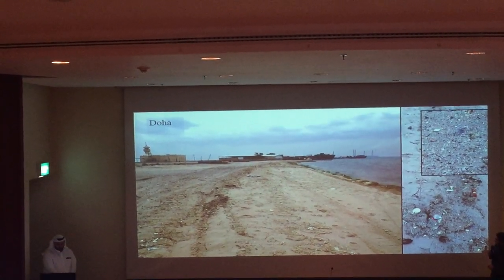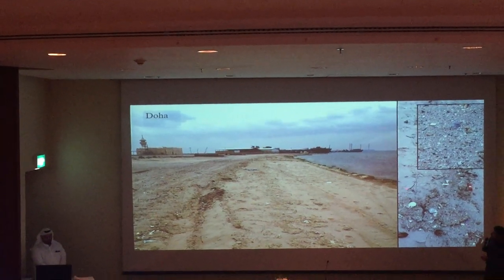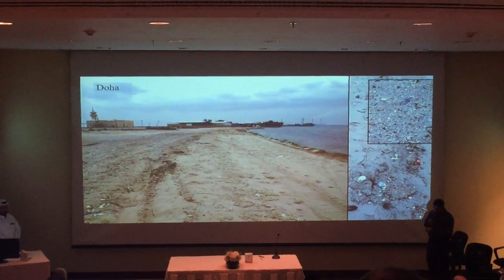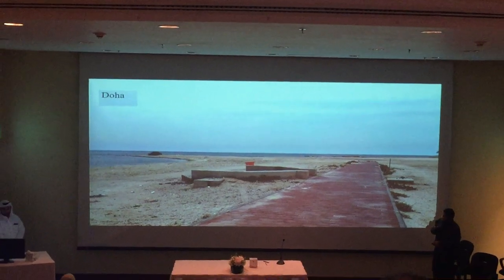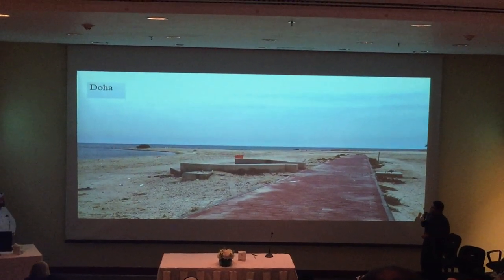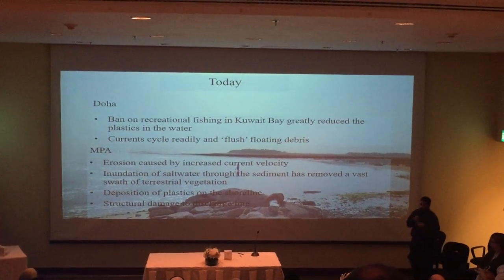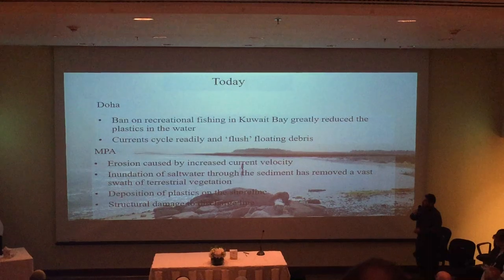On the good side of the story — on the Doha side — removal of this land has greatly reduced the amount of plastics there. The plastics are gone. This is not an MPA, but I suspect it will be soon. The circulation is improved, so we suspect seagrasses will come back. There are some seagrass beds here, so keep an eye out for dugongs maybe in the next few years. This is where the Doha spit used to be. The ban on fishing reduced plastics — no fishermen, no recreational boats, and plastic debris stopped.